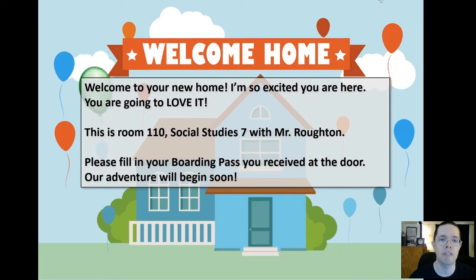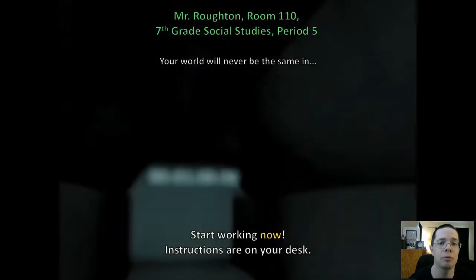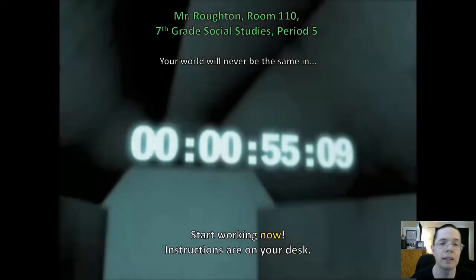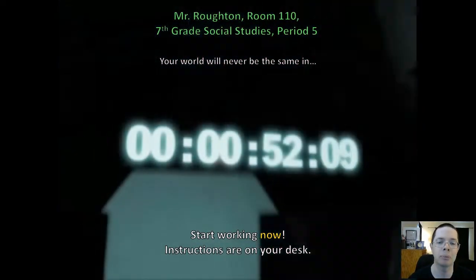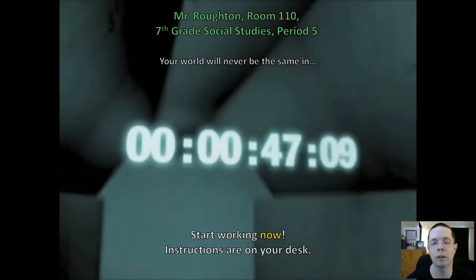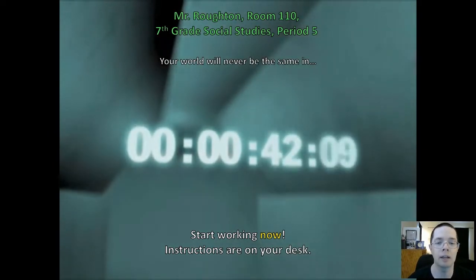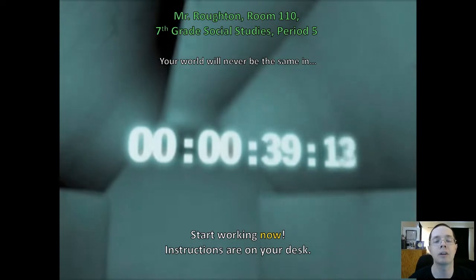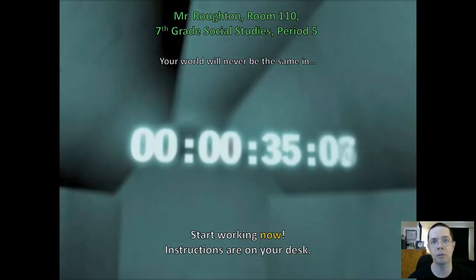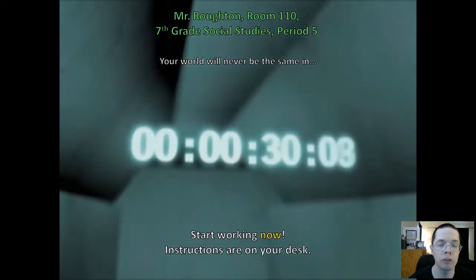They've walked in, they've found their seat. And then right after that first minute is over, I don't even say a word — I jump straight into this video. It's got a short countdown that runs with high energy music playing alongside it. What it's counting down to is my opening trailer preview video for the class, showing a lot of the activities we're going to do throughout the year. Because I know this audience — they're coming in scared, not knowing what to expect, having heard horror stories about how mean and scary middle school teachers are. I just want to get rid of that.